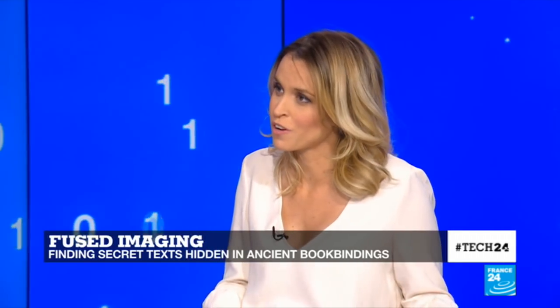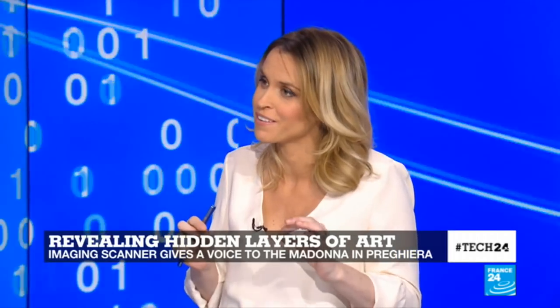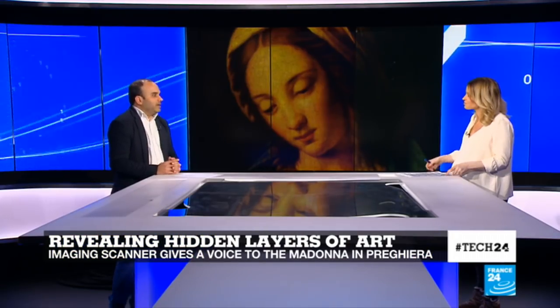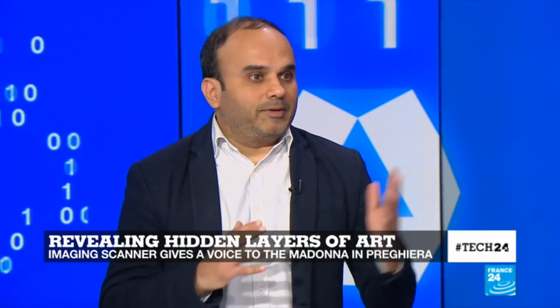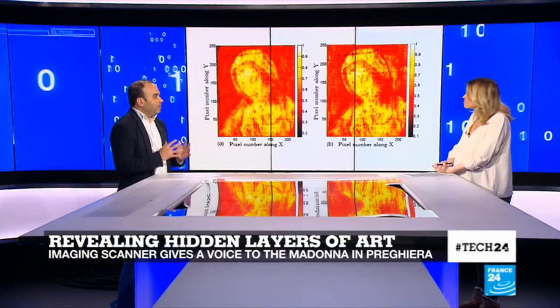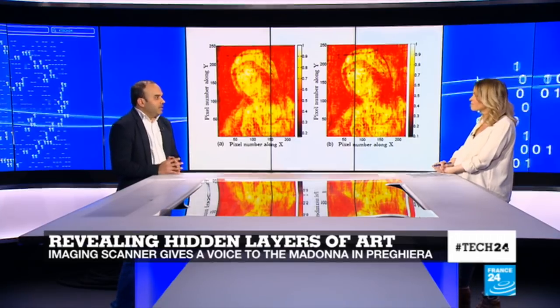And now, in the east of France, scientists have also used an imaging technique to look at the different layers within a painting. A team of French, Italian, and American scientists have refined an imaging technique based on terahertz radiation that revealed the hidden layers of the 17th century oil painting called Madonna in Peregrilla, which is conserved in a museum in Messe.